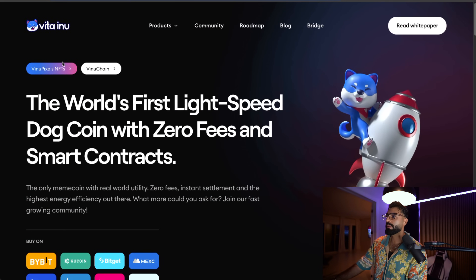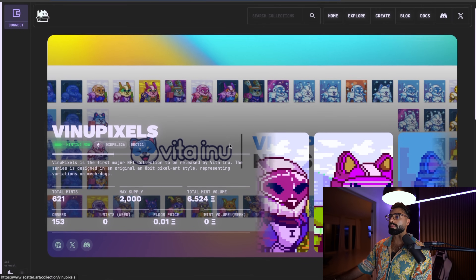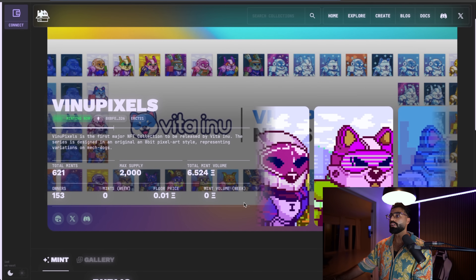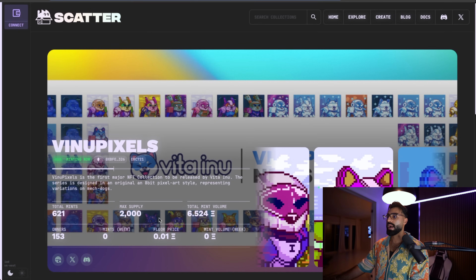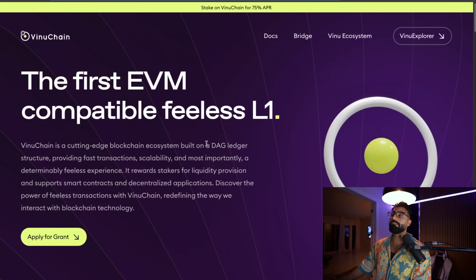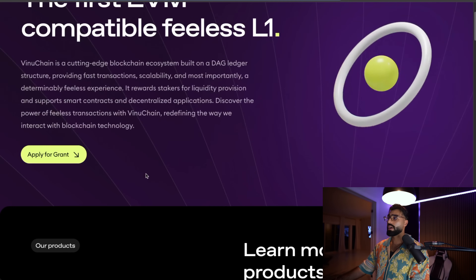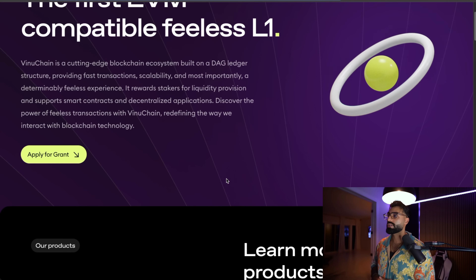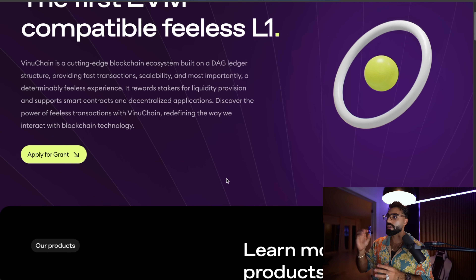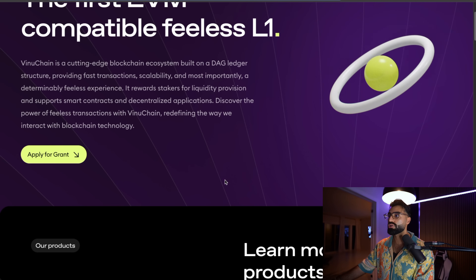Here we are on the Vita Inu platform. Right off the bat you can see they've got the VNU Pixels, which is their first major NFT collection released by Vita Inu — the series designed in original 8-bit pixel art, super cool and honestly beautiful. Total mints, max supply, all the information is there. They've also got the Vita Inu Chain, their VNU chain, which is their first EVM-compatible feeless L1 — cutting-edge stuff built on the DAG ledger structure, providing super fast transactions and scalability.